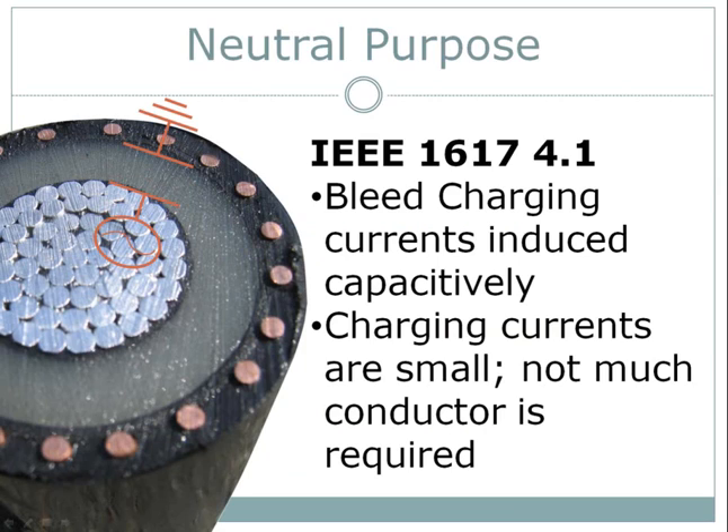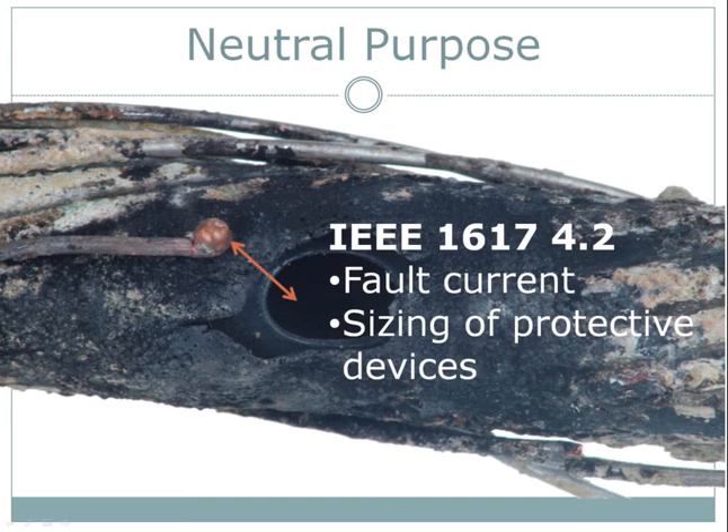Let's jump right into the purpose of the neutral — there are four, identified by IEEE 1617. First, the cable is a giant but inefficient capacitor, and hence charging current is induced and dissipated by the neutral. Second, in the event of a fault, the neutral provides a direct return path for the fault current to the system-protective devices, allowing them to trip as quickly as possible.